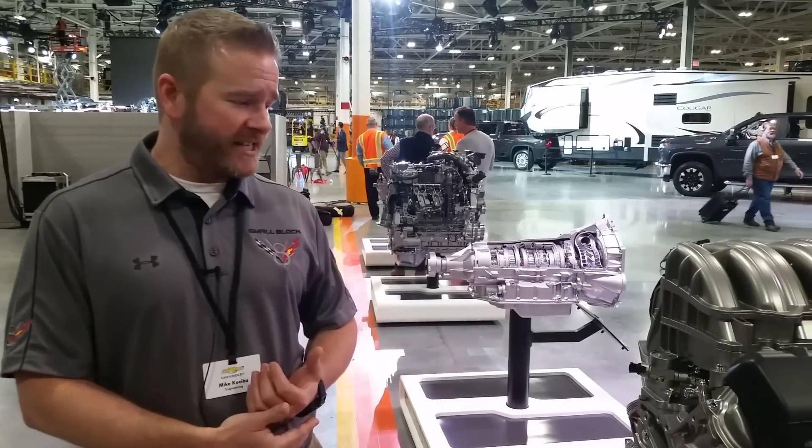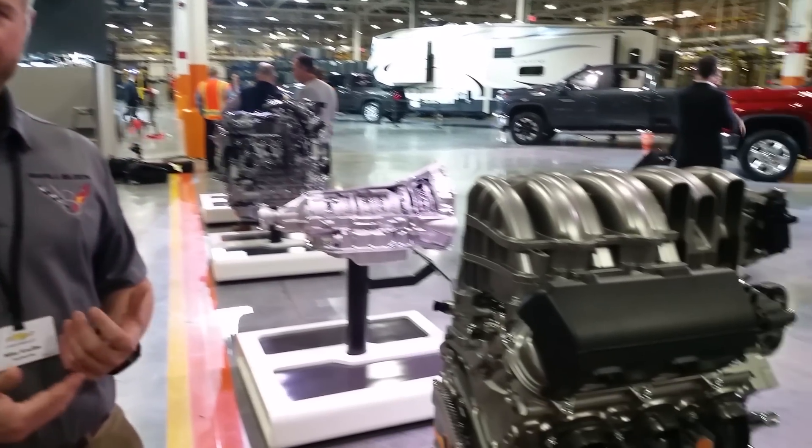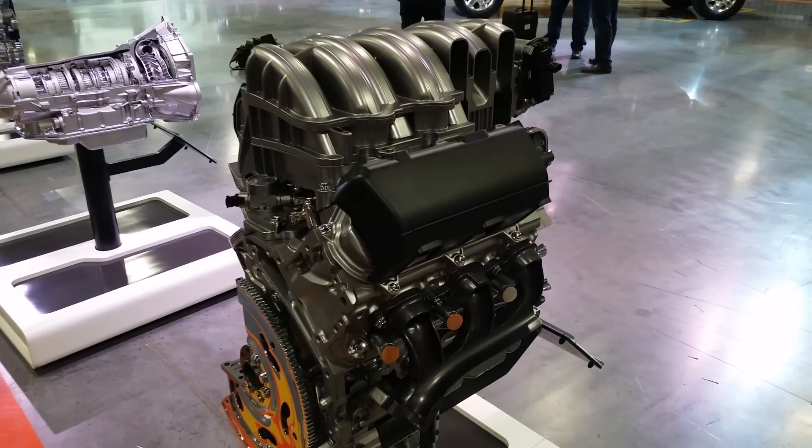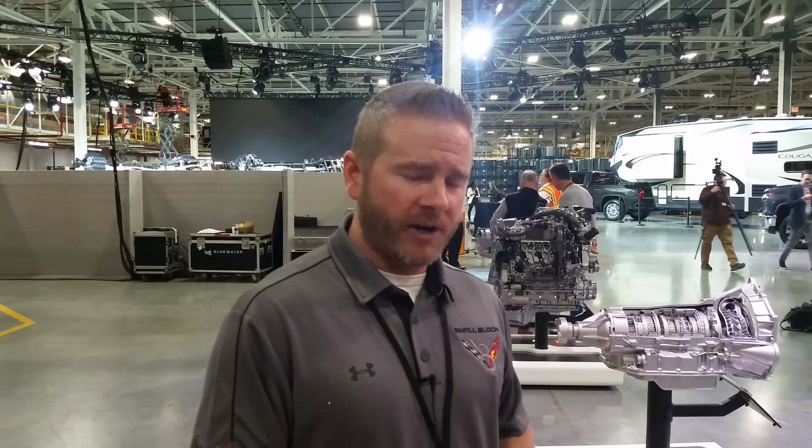Together with the cooling system on this truck, as Jacqueline McQuaid said, this has really an unparalleled cooling system mounted with a mechanical fan that's driven off our water pump.